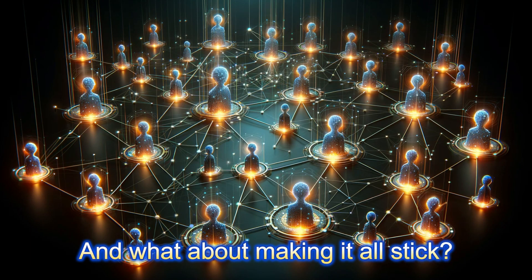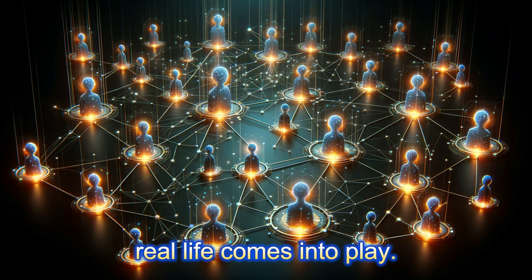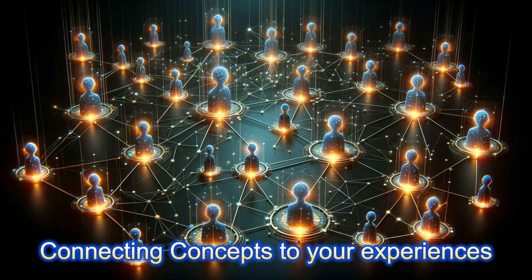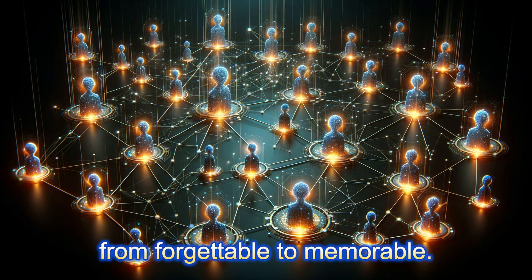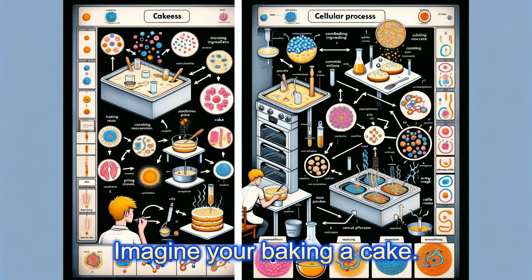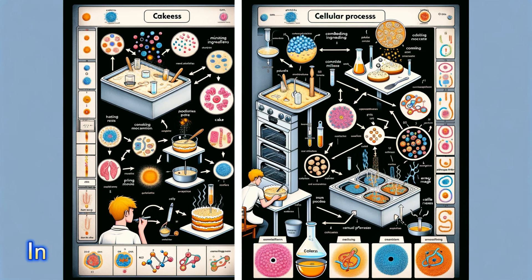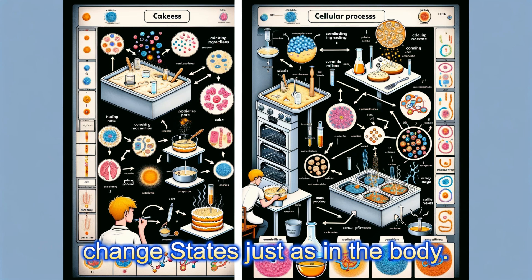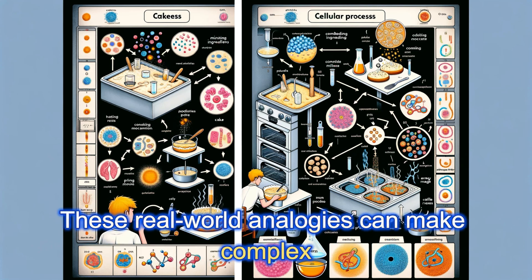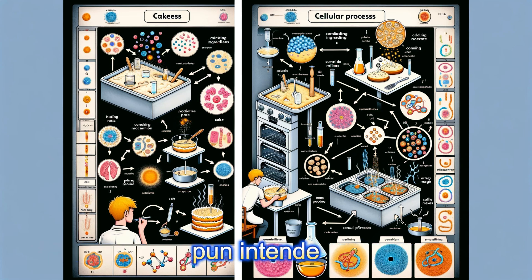What about making it all stick? That's where tip number eight — relating to real life — comes into play. Connecting concepts to your experiences transforms them from abstract to concrete, from forgettable to memorable. Imagine you're baking a cake: the recipe is like a protocol for a cellular process. Ingredients combine and react, temperatures change states, just as in the body. These real-world analogies can make complex ideas relatable and much easier to digest — pun intended.